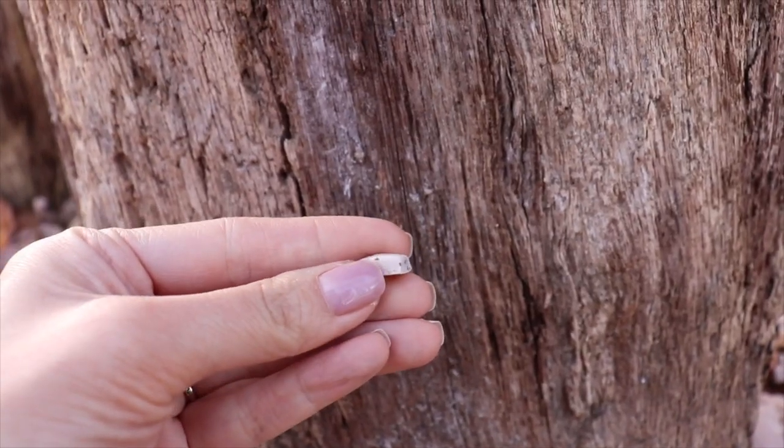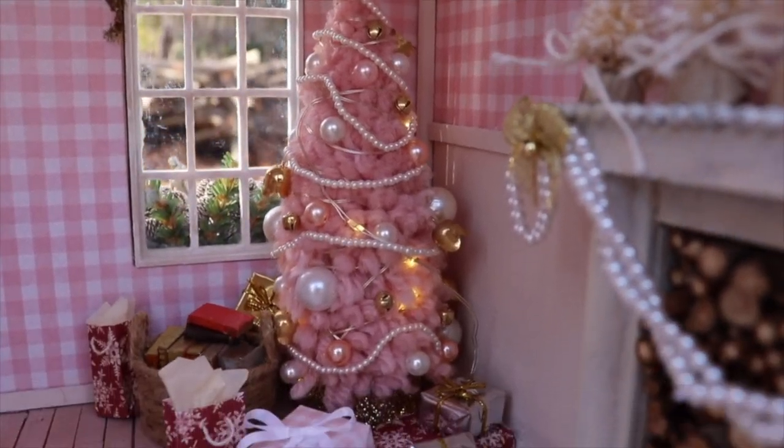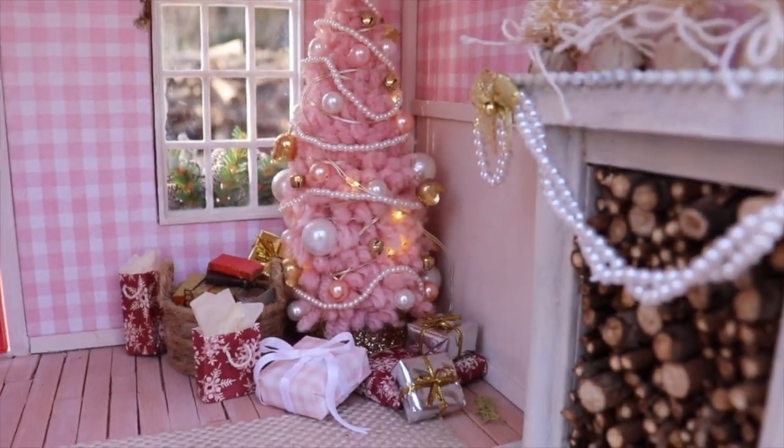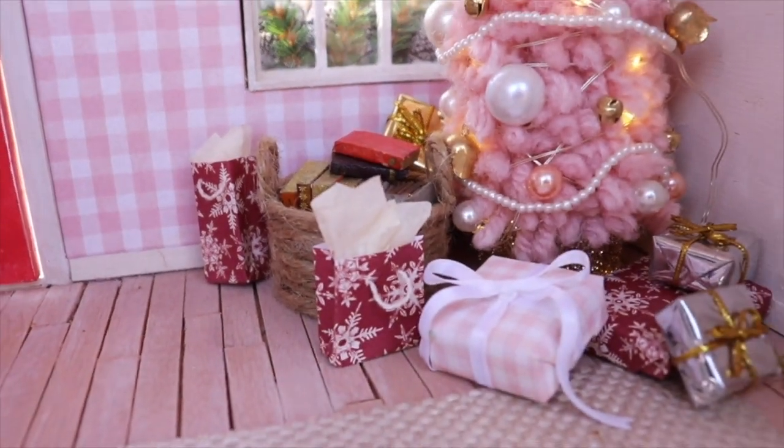The soap is also polymer clay and the towel is made from a baby washcloth. The Christmas tree was an ornament from Walmart — they still have those this year. I made all the gifts by taking cardboard and wrapping them with scrapbooking paper.